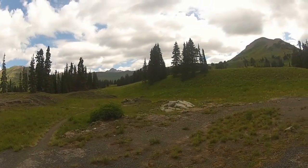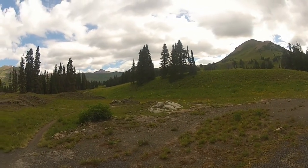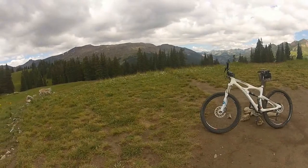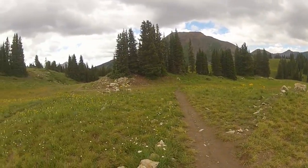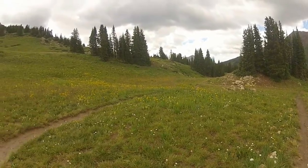As I near the top of Trail 401, I'm rewarded with a view of one of the Maroon Bells off there in the distance. And now we're at the top with great views of mountains all around.